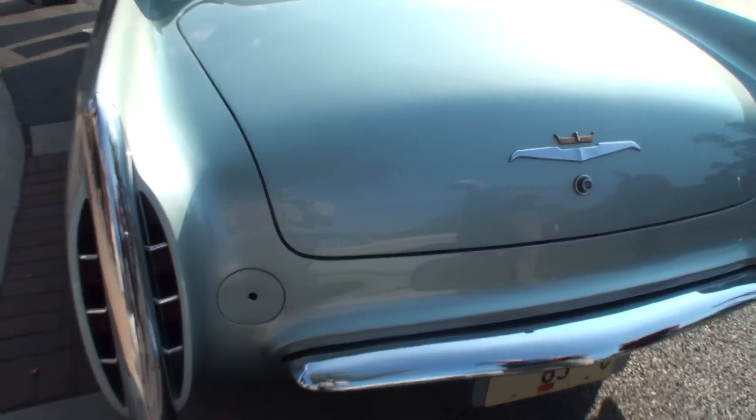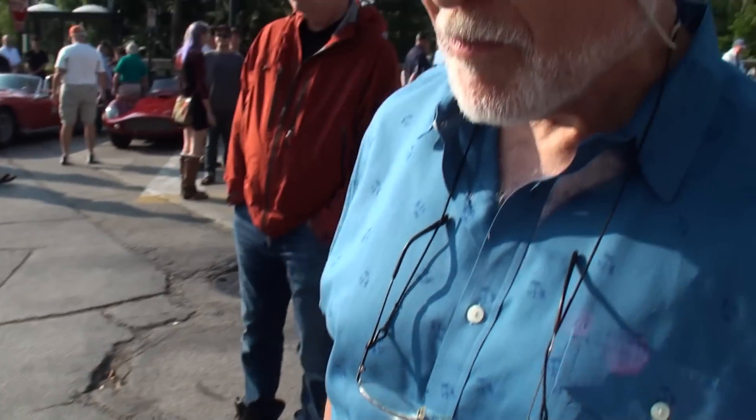A lot of people have said that if they made this car again, it would have been very competitive, and why they didn't, nobody knows. But I've had people here today say that if they made this car today, it would look very contemporary. When you drove this car here today, what were people's reactions?